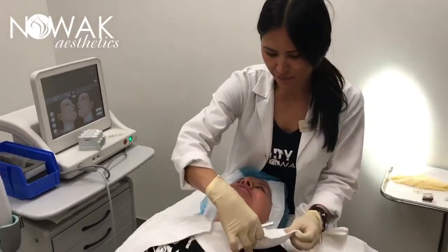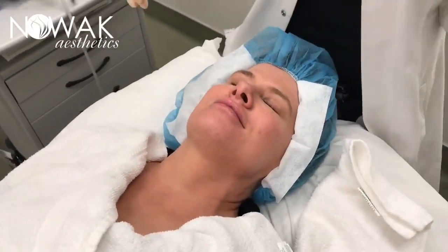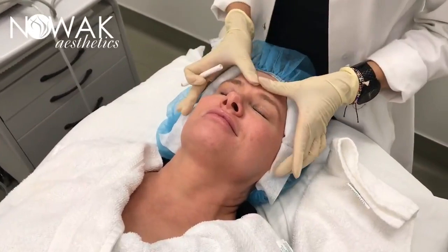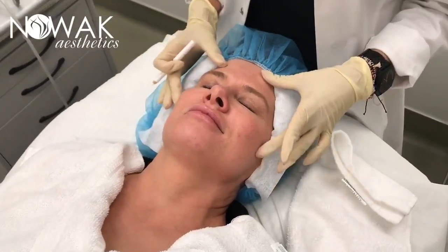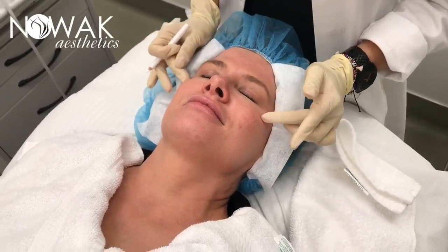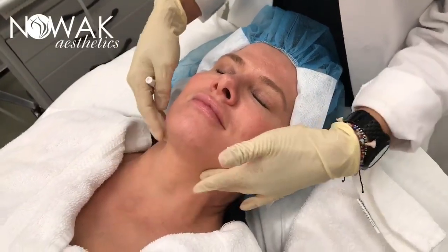I've got her all comfortable and we're just going to map out these sections. We can divide up this treatment into different areas. We can concentrate on the eyebrows, the forehead region, and create an eyebrow lift. Target the crow's feet, lower eye, cheeks, chin strap, and neck.